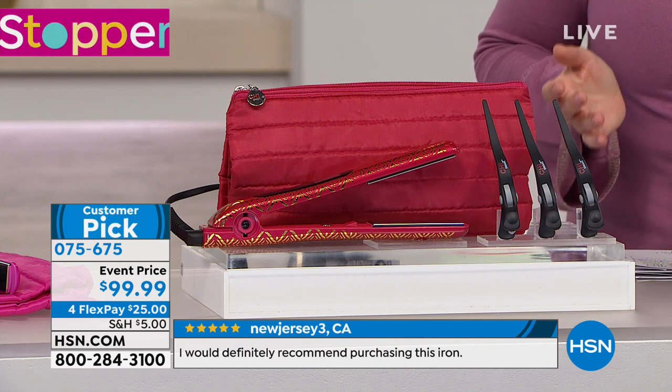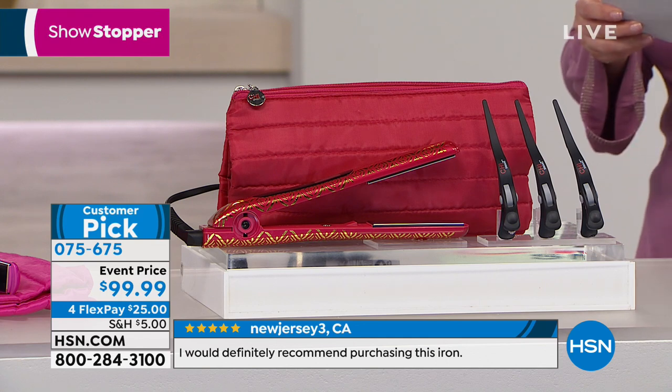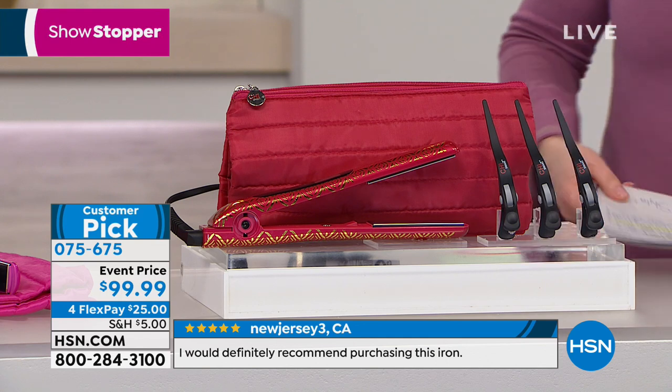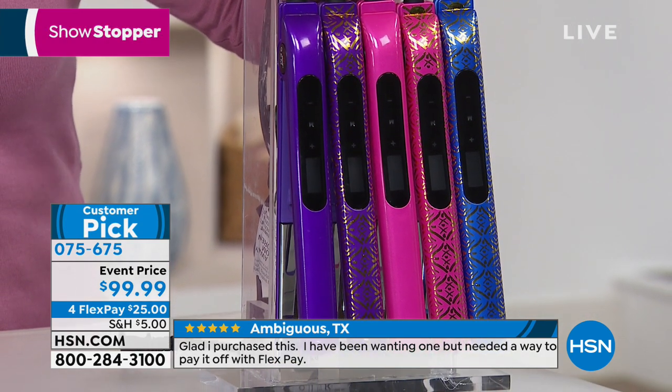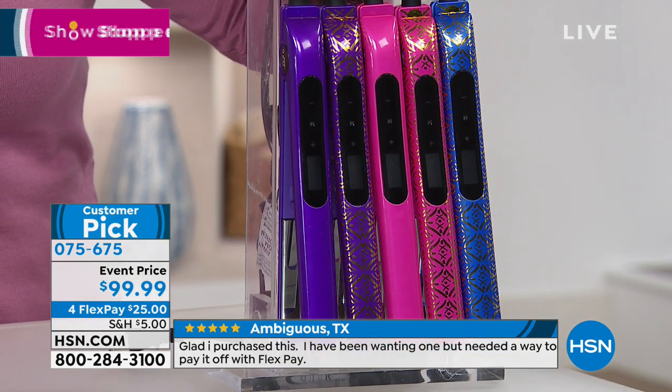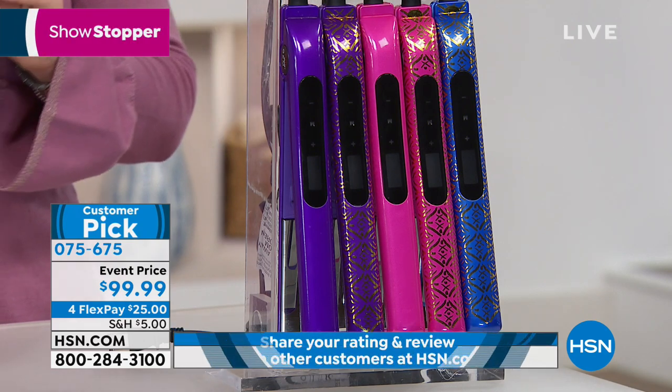Lowest price we've done here at the $60 savings — it is basically their luxury iron. And today we've got gorgeous colors: solids and great prints done with the metallic. If you're loving this price today, you can start ordering. It's 075-675.